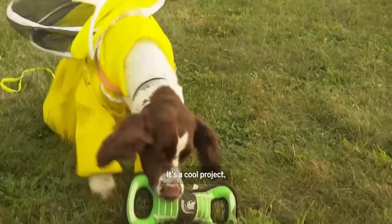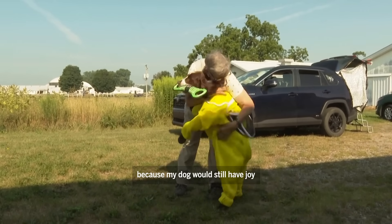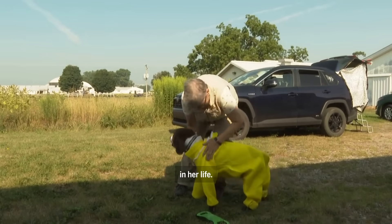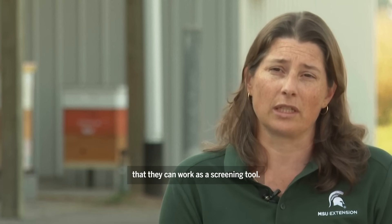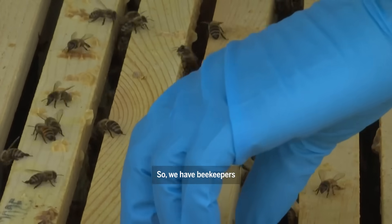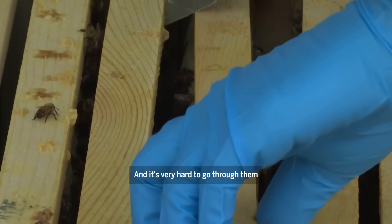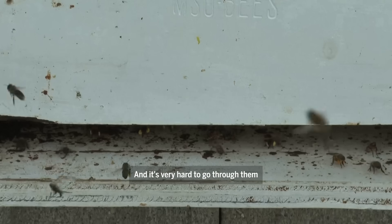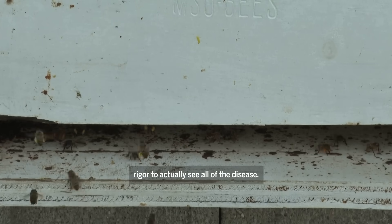It's a cool project, but I was over the moon excited because my dog would still have joy in her life. The idea with the dogs is that they can work as a screening tool. We have beekeepers that have 5,000 or 10,000 colonies and it's very hard to go through them with enough rigor to actually see all of the disease.